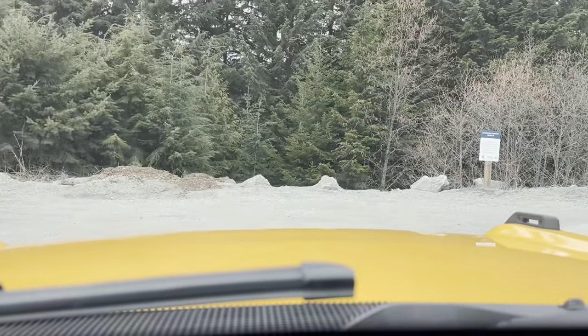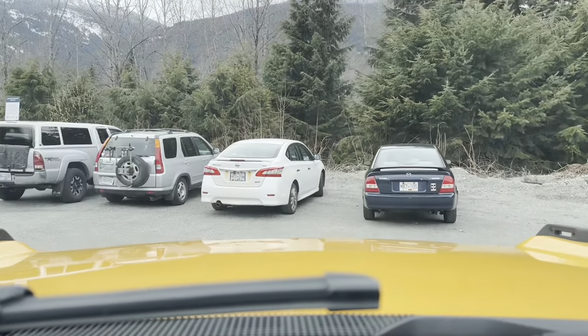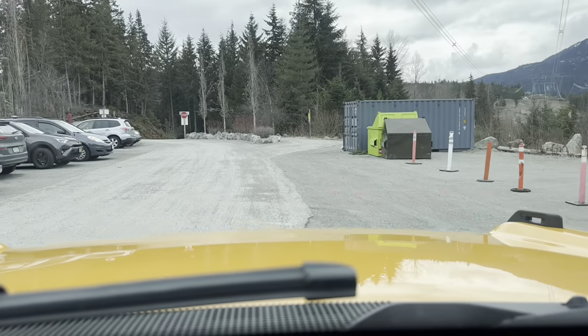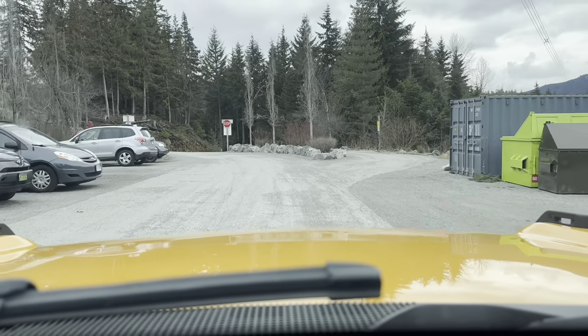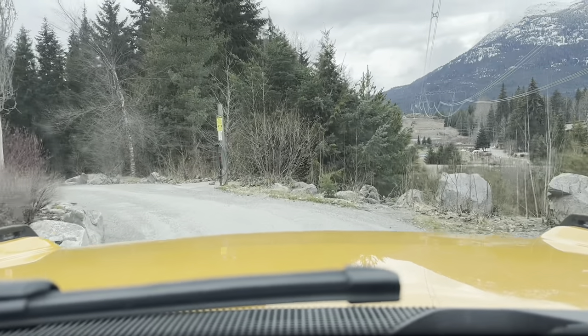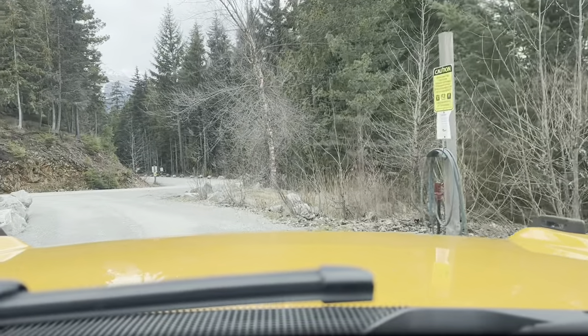We're going to turn around here. This is the overflow parking for the yurts just up the hill. As you leave this parking area, over on the right you see the dump site — since those sites behind us don't have sewage service.